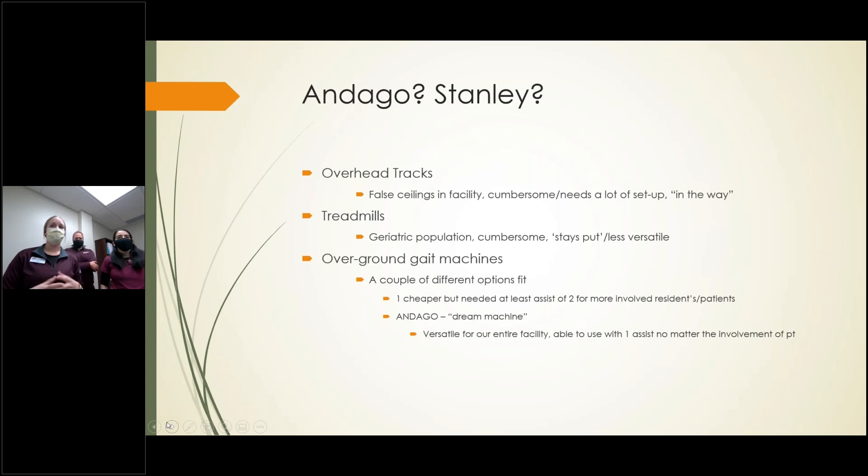I started coming across overground machines, and there were a couple of different options that stood out to me. I happened to be flipping through a PT journal and saw the Andago — it looked amazing. One person running it, one person in the machine. I did a little research and it was everything I was looking for; it checked all the boxes. You could use it with just one person, it's completely mechanical so the machine does all the work and you just help set somebody up in it. It was versatile throughout our entire facility, it fit through standard doors, and there wasn't a lot of construction needed. When we got it, it rolled out of the box, we put the handles on, there was battery charge on it, and we were able to use it within minutes of taking it out of the box.